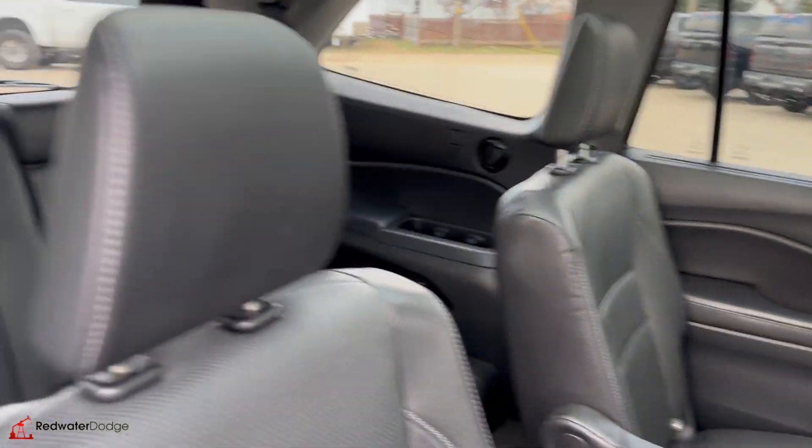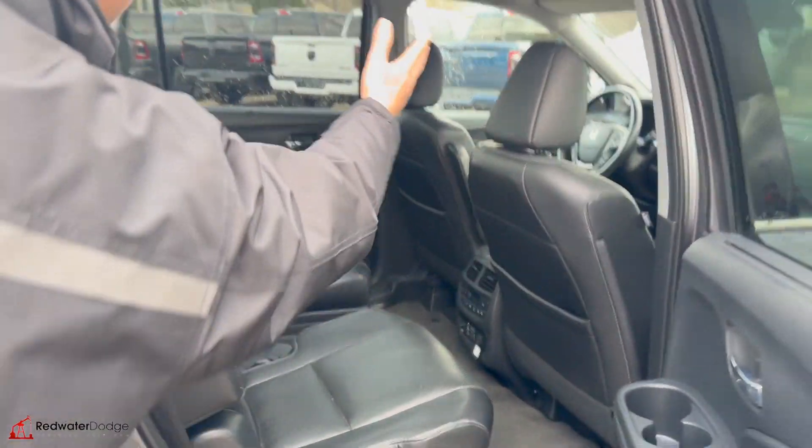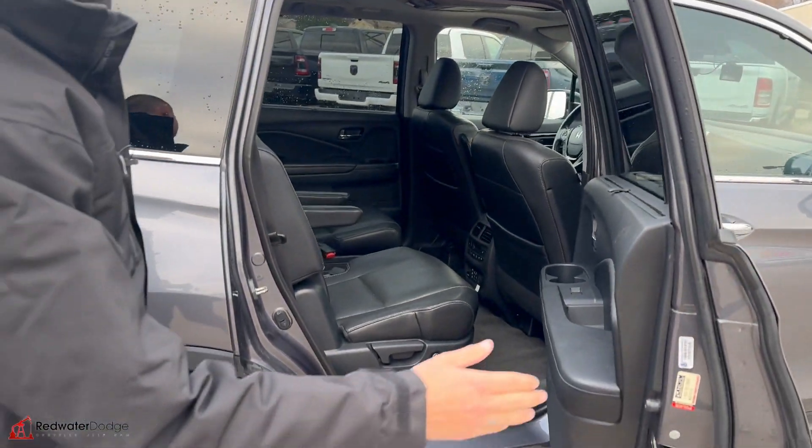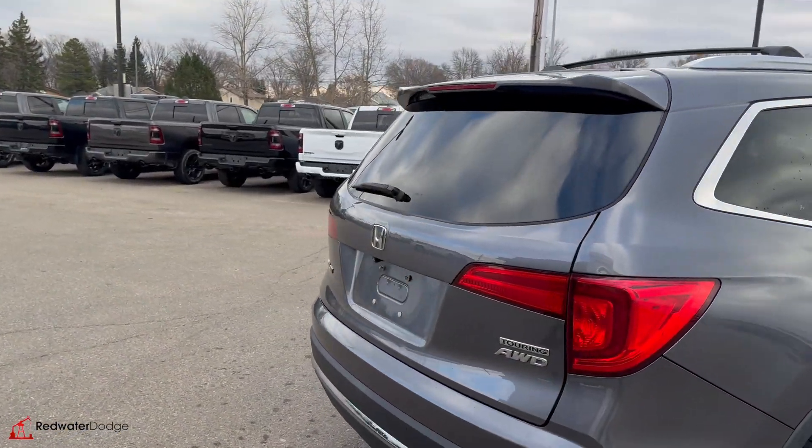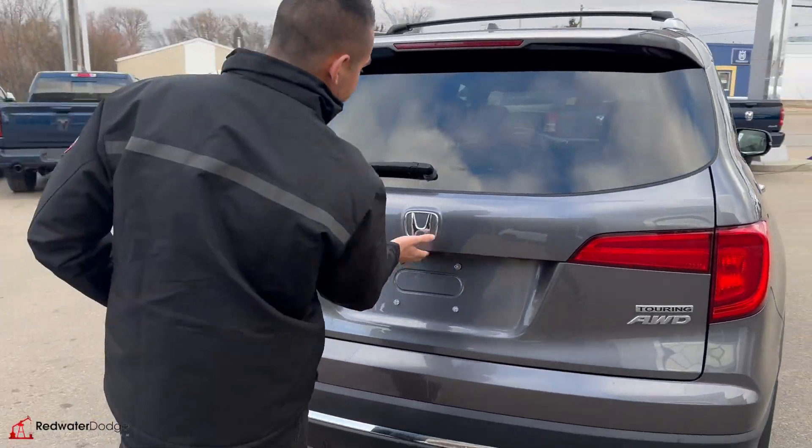It's got DVDs so you can go in the back and watch Netflix. Has a full panel sunroof so even the kids in the back can enjoy the view. Roof rails on top. This one is the two-ring all-wheel drive. It even has a hitch receiver and a backup camera.